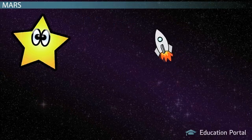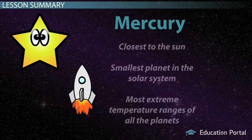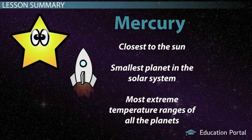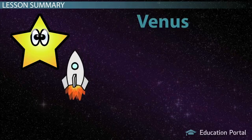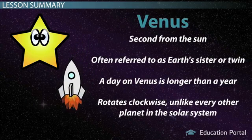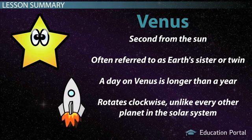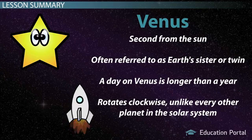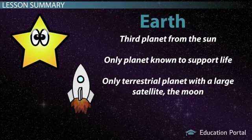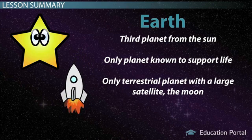Well, that's it for our tour. We now head back to your home planet, Earth. On our way back, let's review the planets we visited. Mercury: closest to the Sun, smallest planet in the solar system, most extreme temperature ranges of all the planets. Venus: second from the Sun, often referred to as Earth's sister or twin. A day on Venus is longer than a year. Rotates clockwise, unlike every other planet in the solar system. Earth: third planet from the Sun, only planet known to support life, and the only terrestrial planet with a large satellite, the Moon.